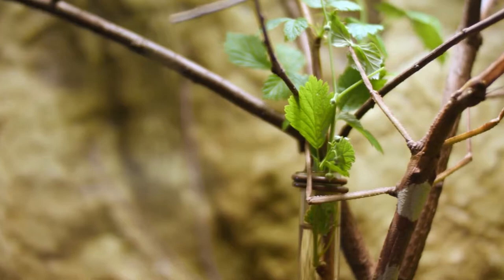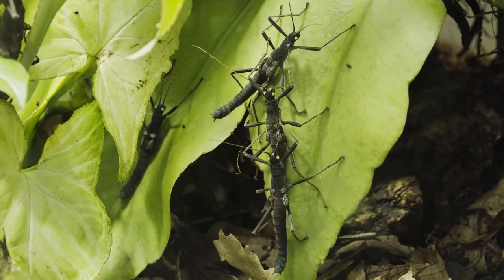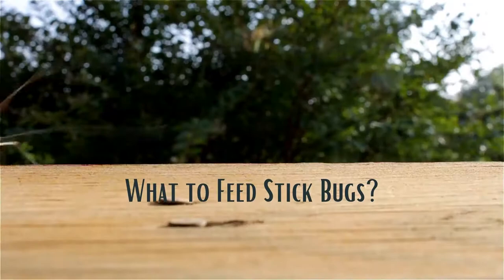Stick bugs are classified as the top order light-gap herbivores for climax forests, where they control net production of early successional plants. This ensures efficient recycling of the tropical forest. They can also destroy forest and shade trees by defoliation.